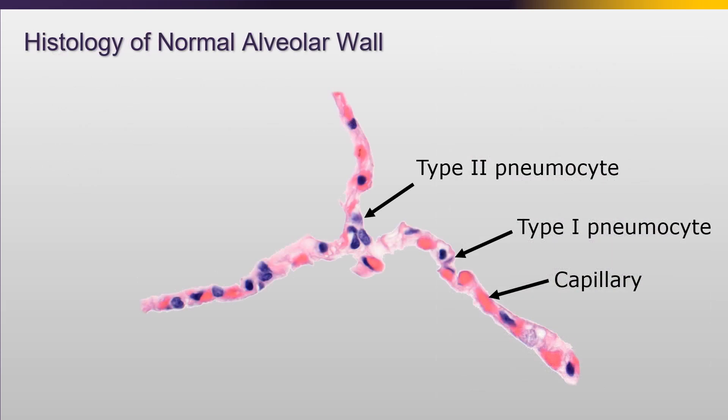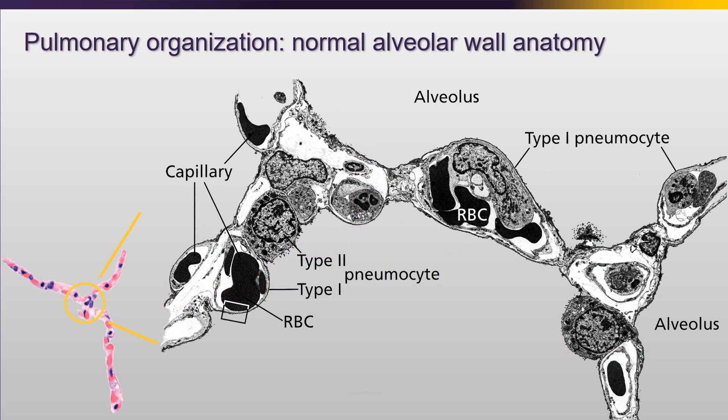It's important to remember the normal histology and how delicate and really beautiful the histology of the normal alveolar wall is. We have our type 1 pneumocytes, which provide a mechanism of oxygen and gas exchange with the underlying capillaries, and we have our type 2 pneumocytes, which are not only the progenitor cells that repopulate the type 1 pneumocytes, but act as macrophages and are the protectors of the alveolus. Under electron microscopy, you can see that the type 1 pneumocytes and the capillary endothelium form a very intricate, very fragile unit which allows for basic oxygen and gas exchange.